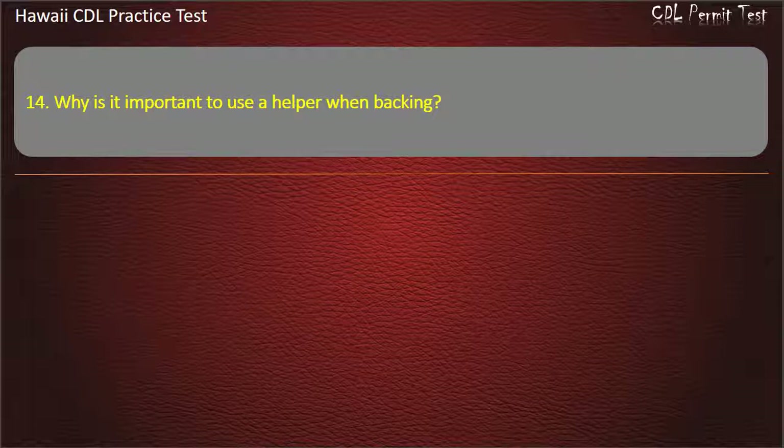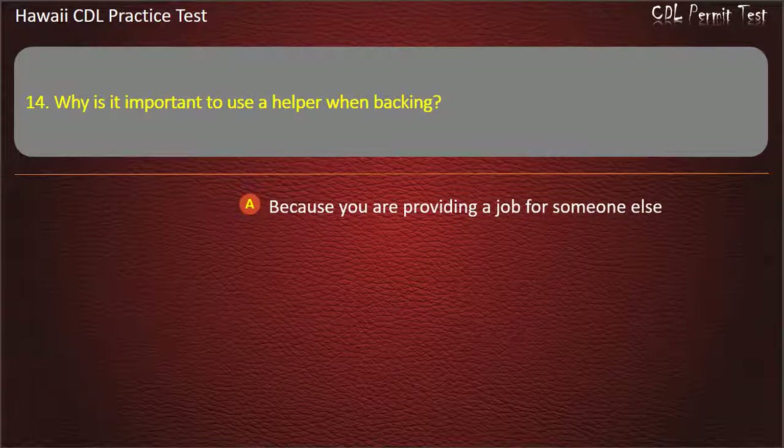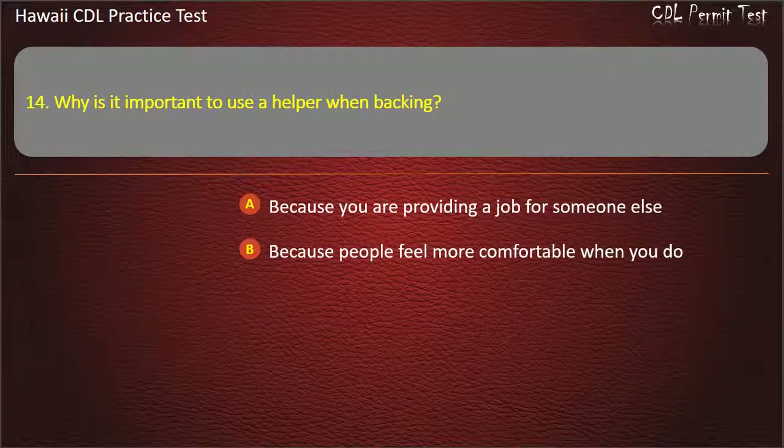Question 14: Why is it important to use a helper when backing? Because you are providing a job for someone else. Because people feel more comfortable when you do. Because you have blind spots.